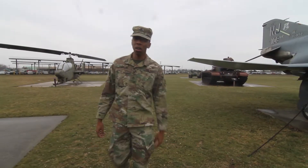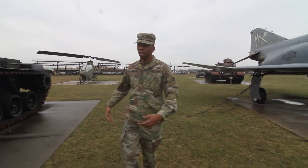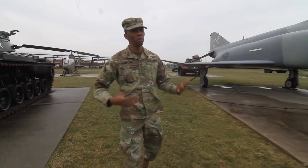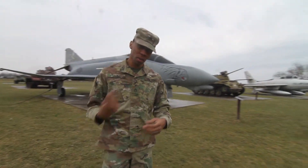Staff Sergeant Nick Young from the New Jersey National Guard Public Affairs Office. Today we're here at the National Guard Militia Museum of New Jersey, and we're going to take a look at some awesome artworks that soldiers created while they were in the trenches of World War I, so come on inside.